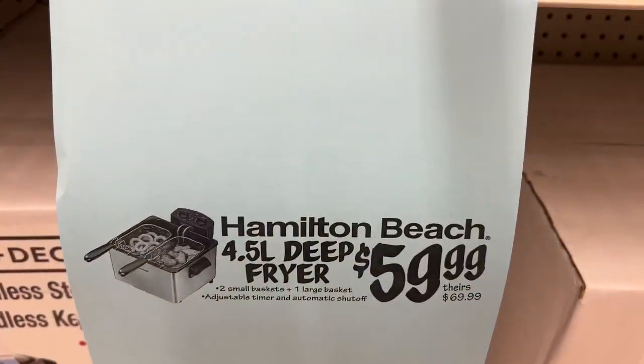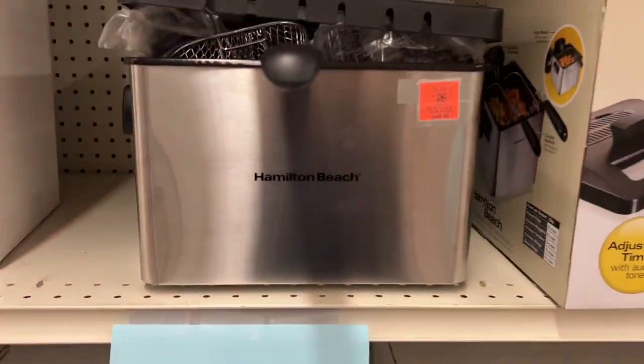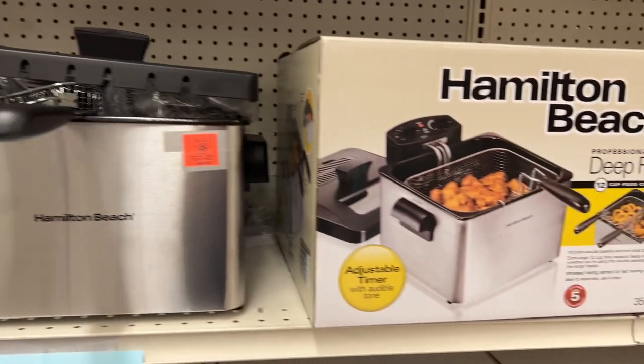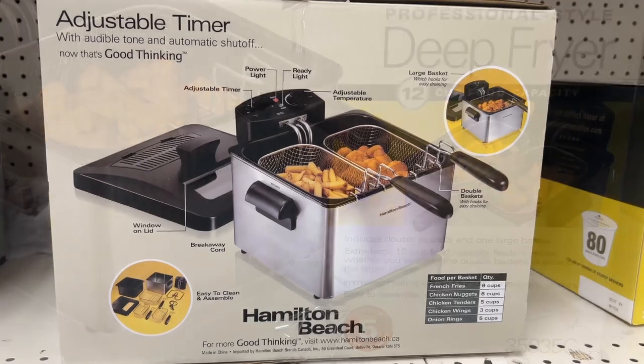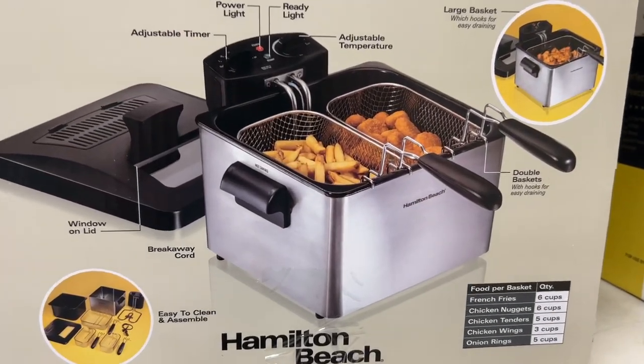This is the Hamilton Beach 4.5-liter deep fryer for $49.99. It includes two small baskets, one large basket, and has an adjustable timer and automatic shutoff. This goes for $69.99 at other stores.